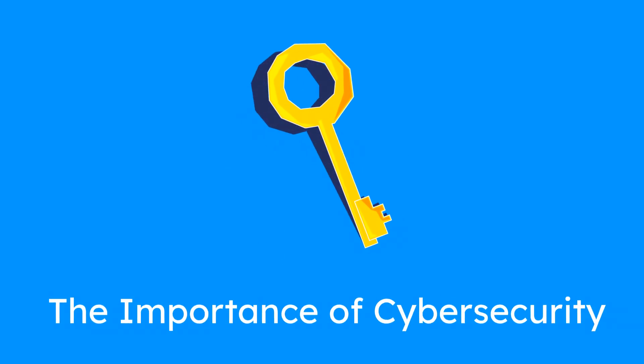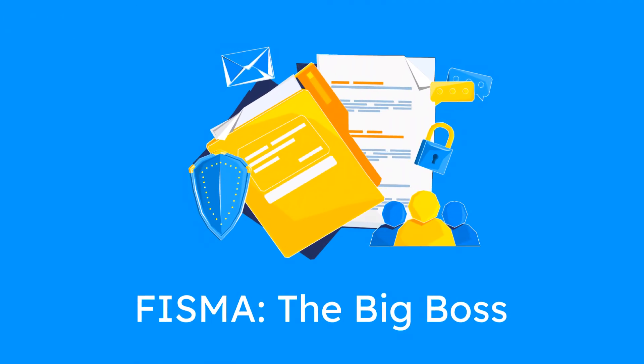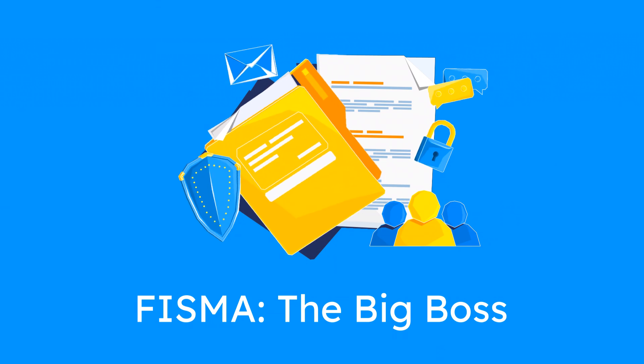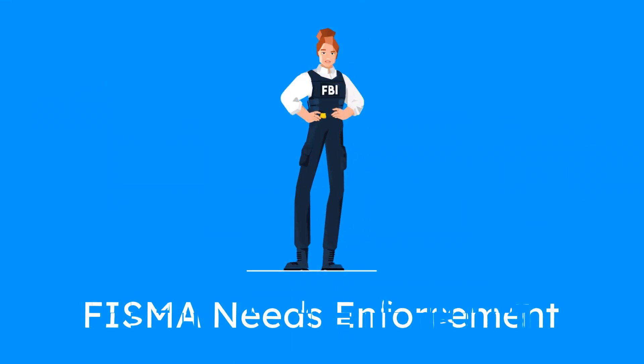Protecting sensitive information is as important as locking your house at night. Let's break down the key players in building a secure environment. FISMA, the Federal Information Security Modernisation Act, mandates federal agencies to protect their systems and data from threats. Think of FISMA as the boss saying: if you handle sensitive government information, secure it.